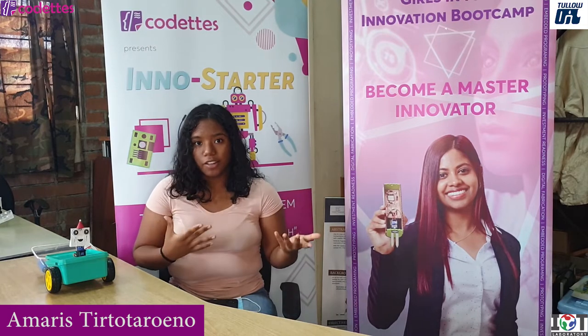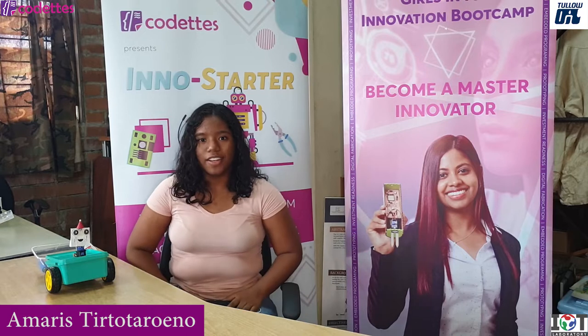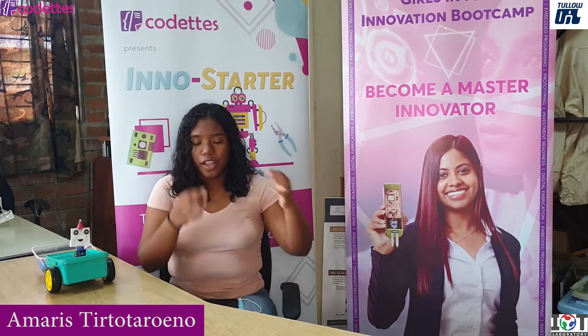I also got to experiment a bit myself outside of the program, just for fun, and you can also learn from that.